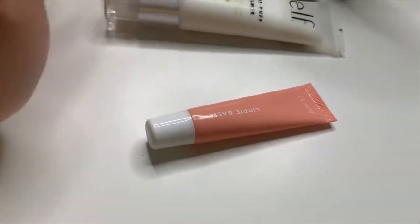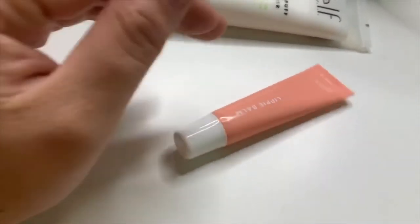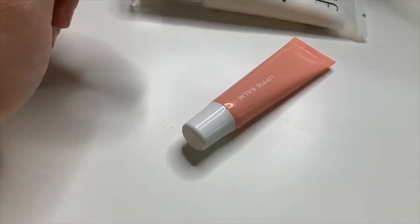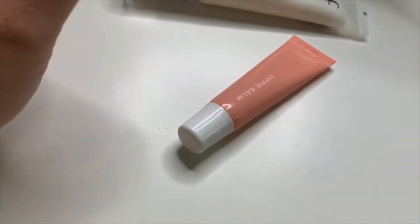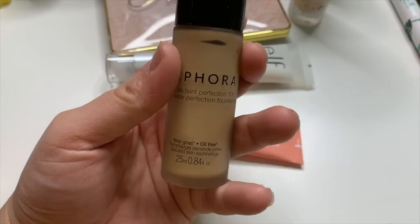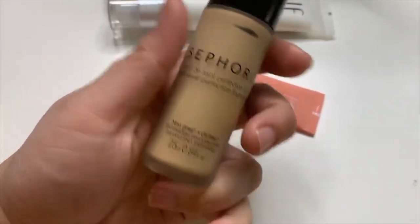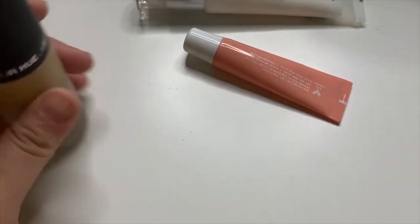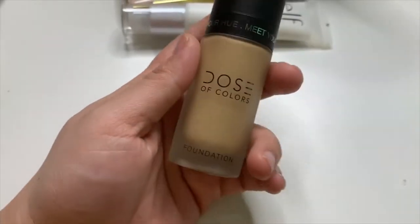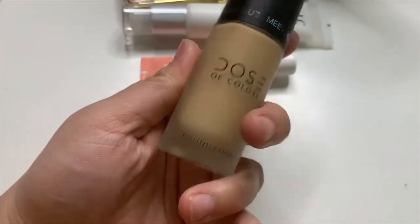I wasn't going to put in a highlighter because I said I was going to use it five times — I only used it once so let's just move on. I had this foundation and I used it — I thought I didn't like it but I think I do; it might have just been the sponge. I want to switch it out this week because I want to use the Dose of Colors foundation in shade 117 Light Medium. I loved it and I actually start school tomorrow, so I want to see how it wears throughout the day.